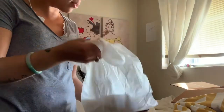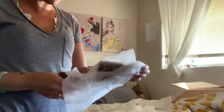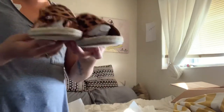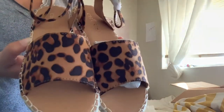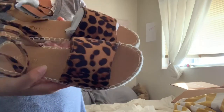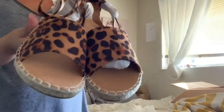I totally forgot I even ordered these — I'm so glad I didn't buy another pair because I almost did. I swear I forget what I've been buying. These shoes are super cute, I'm so excited to wear them. Leopard print — I can wear these with a black dress, some jeans and a black top.